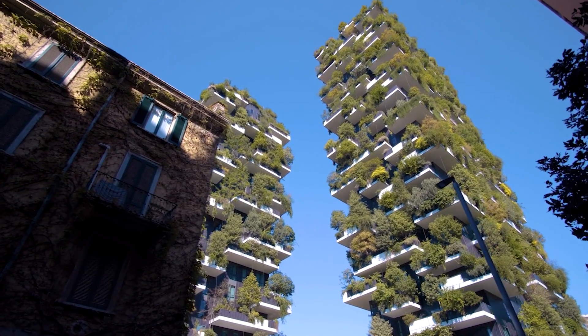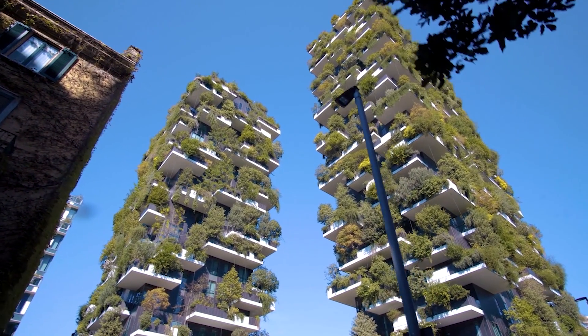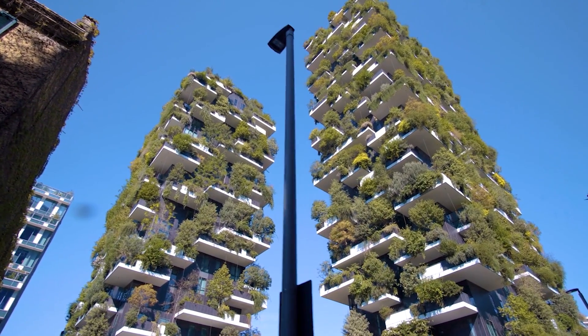What can you say about the design of the Rainbow Tree? Will it be substantial? Share your thoughts in the comments below, and don't forget to give this video a like and follow us for more. Thanks for watching!